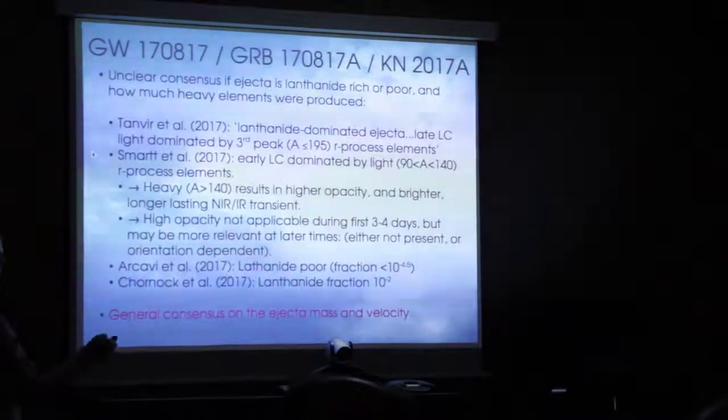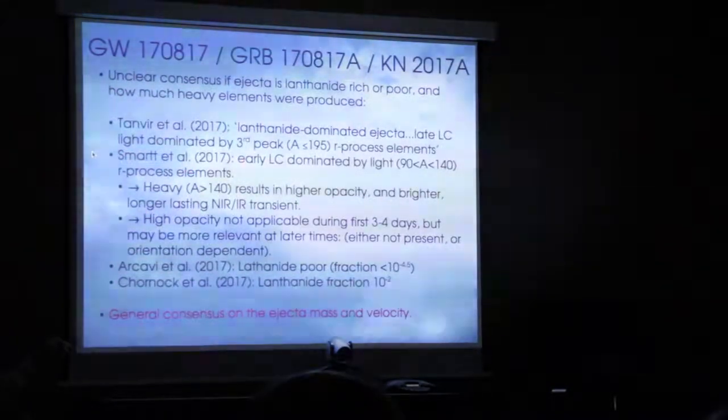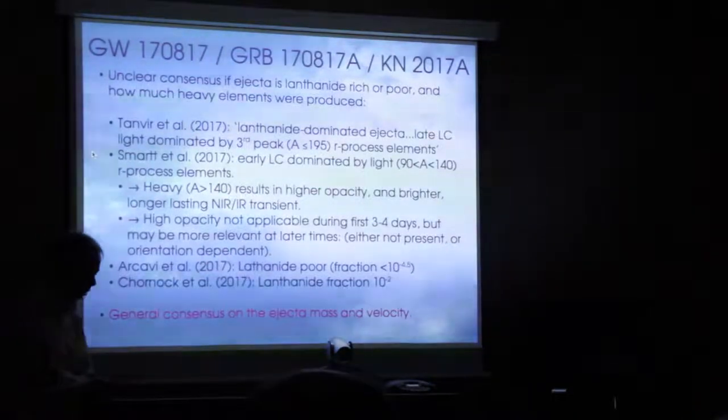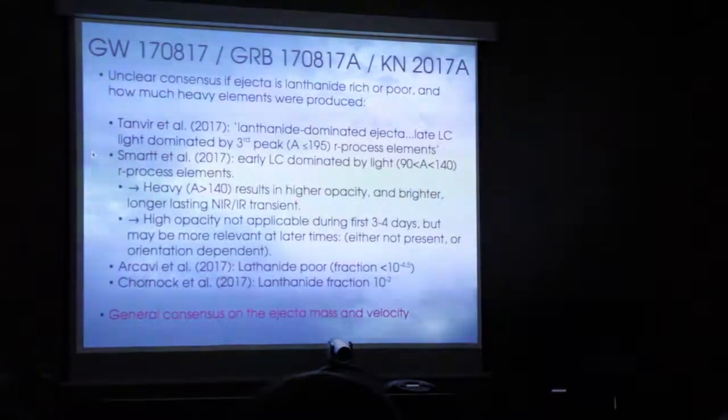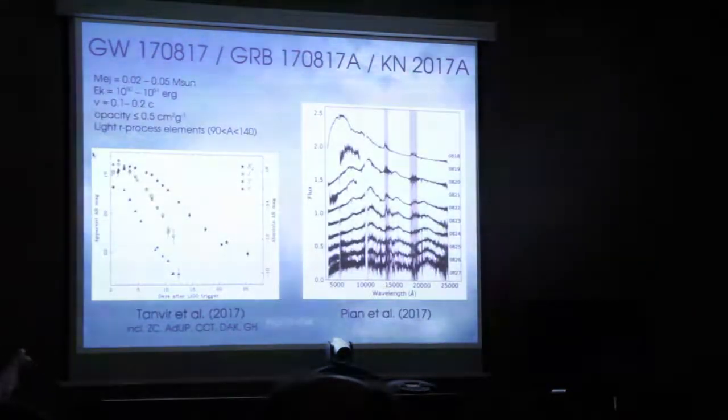These are third peak R-process elements. The early light curves from the Pesto paper, which wasn't shown here, are dominated by light from perhaps lighter R-process elements. When you have heavier elements in the ejecta, this leads to an increase in opacity. So you see a transient that evolves slowly in the infrared. Because this thing evolves quickly in the infrared, this is perhaps evidence for an opacity of this order, perhaps smaller.